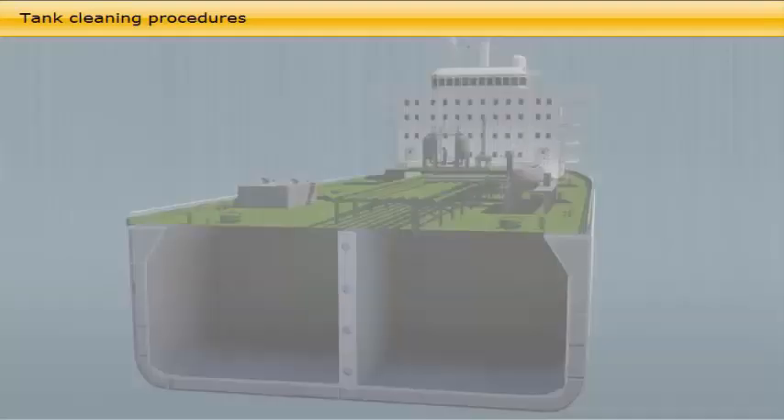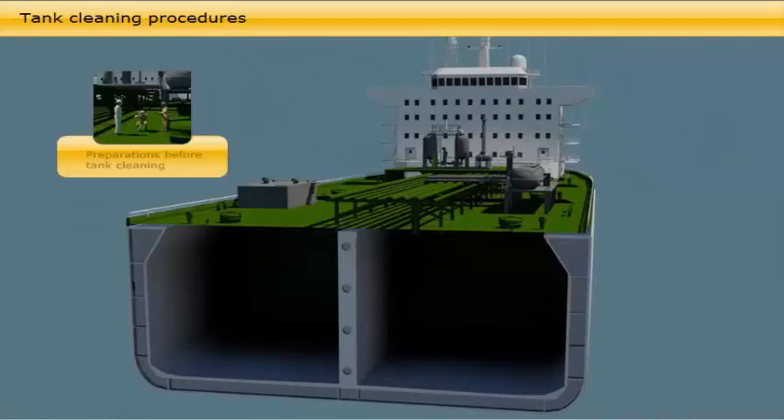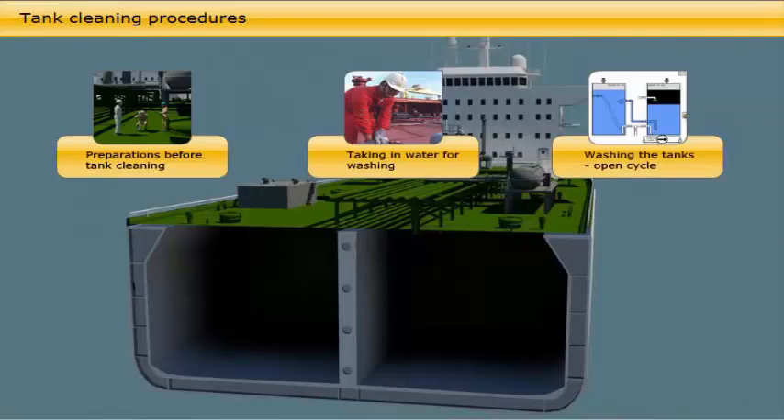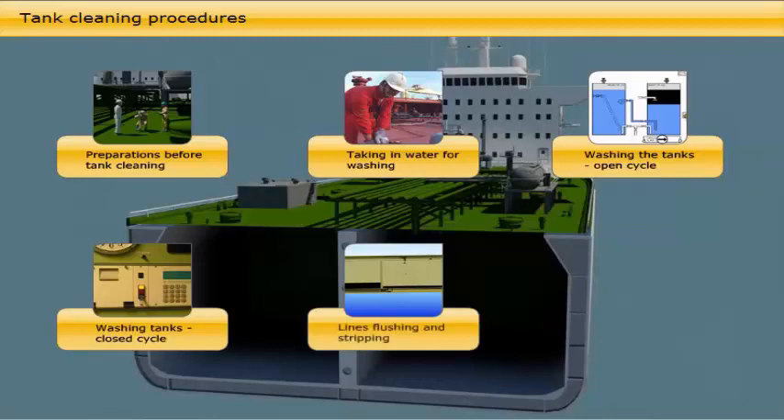When it is decided to carry out tank cleaning, water washing and gas-freeing for entry on a crude oil tanker, the procedure will be as follows: preparations before tank cleaning, taking in water for washing, washing the tanks in open cycle, washing tanks in closed cycle, lines flushing and stripping, and purging and gas-freeing tanks for man entry.